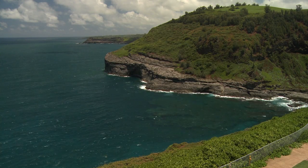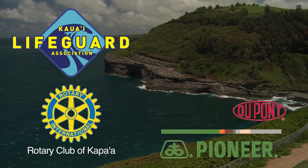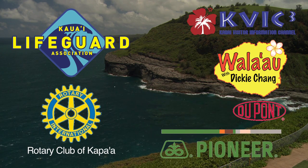The following presentation is brought to you by the Kauai Lifeguard Association, the Kapa'a Rotary Club, DuPont Pioneer, Fala'au Productions, and the Kauai Visitor Information Channel, KVIC-TV.